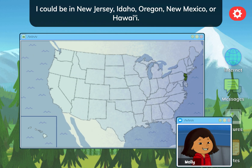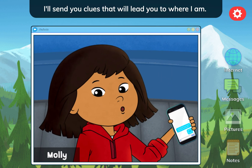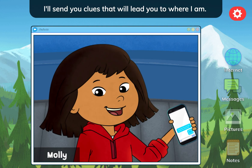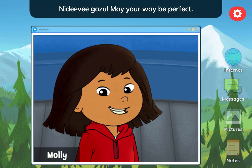I could be in New Jersey, Idaho, Oregon, New Mexico, or Hawaii! It's a mystery! I'll send you clues that will lead you to where I am! May your way be perfect!